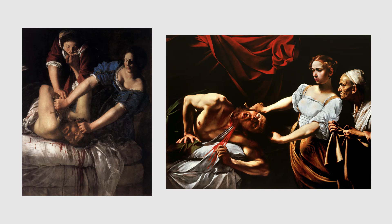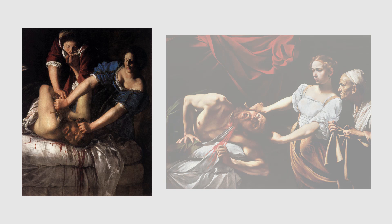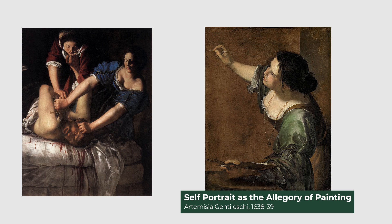Why is it that one painting shows a woman killing with power and strength while the other shows a woman killing reluctantly? Many will say it's because in the first painting — the one showing female strength and unity — the painter was a woman, in fact one of the only women who was allowed to paint at that time.